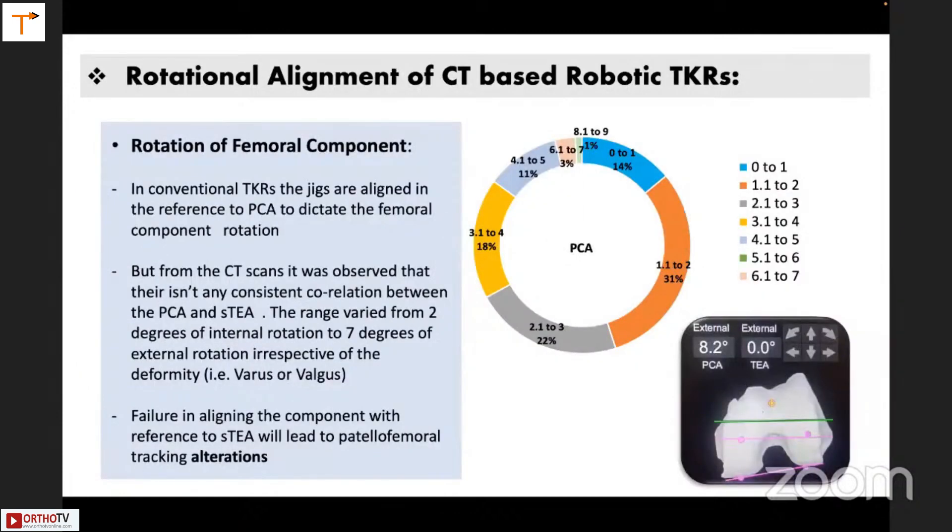Whenever we do a conventional TKR, we align our rotational jig to the posterior condylar axis. But from CT scans, it was observed that there isn't any consistent correlation between the posterior condylar axis and the transepicondylar axis. We always presume it is 3 degrees, but the range varied from 2 degrees of internal rotation to 7 degrees of external rotation, irrespective of whether the patient had a varus or valgus deformity. If you don't align your implant to the epicondylar axis, you will lead to patellofemoral problems later on.